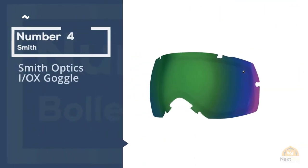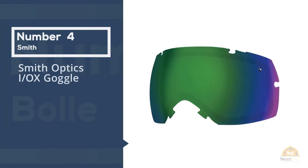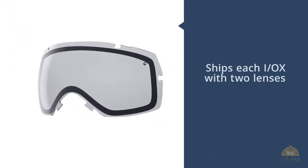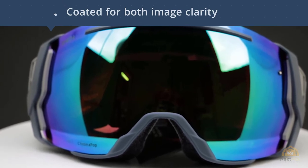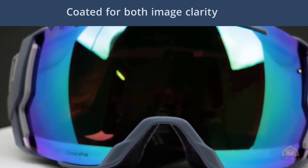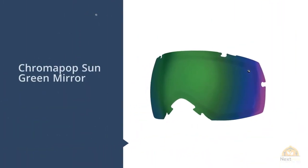Number four: Smith Optics IOX goggle. While it's a few seasons old at this point, the IOX goggle remains my all-time favorite, and Smith has earned their name in the skiing world for quality products. Smith ships each IOX with two lenses — one for dark days and one for bright days. These lenses are coated for both image clarity with ChromaPop and fog resistance, plus the dual pane lens goes above and beyond.